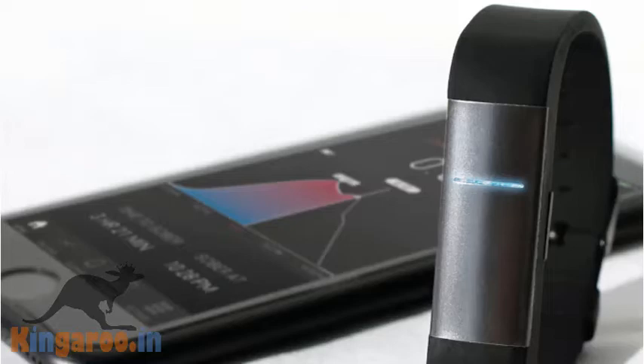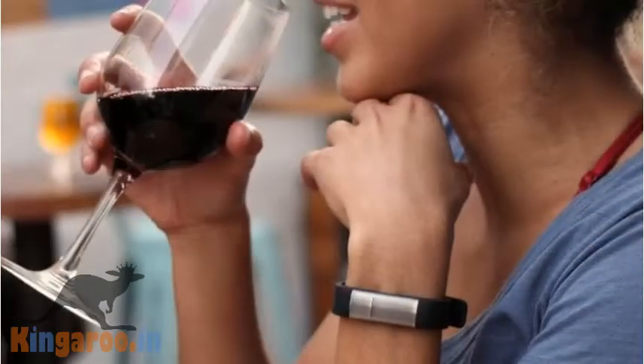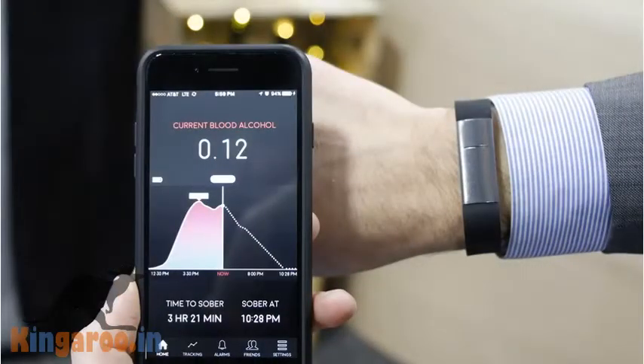Checking your blood alcohol content with a breathalyzer while out with friends might just be a party trick, but if you really wanted to know whether or not you should have another drink, it might be awkward to pull one out. Mylo Sensors is a company built around wearable sensors that detect various chemicals in your body based on perspiration from your skin, using this wristband.